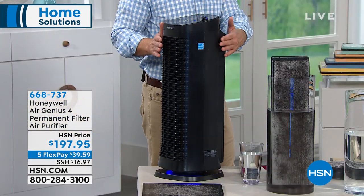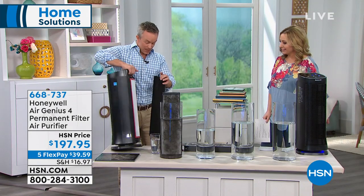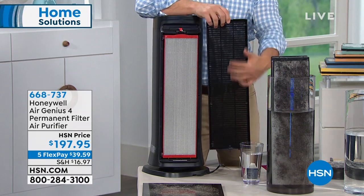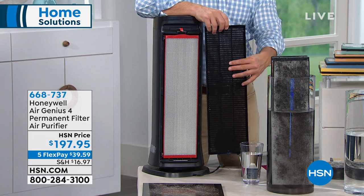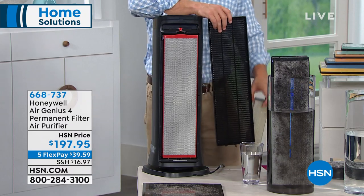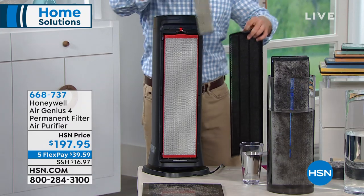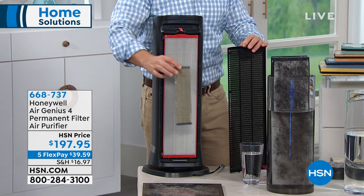When we first launched Honeywell, the original permanent filter was much smaller — it's now four times larger to trap and collect more. Once it's trapped in here, it's not in your duvet, bedspread, or lungs. When the check filter light comes on, you can do a visual inspection. It's not 'order more' — it's just 'check the filter' and rinse it out.